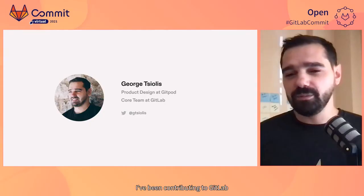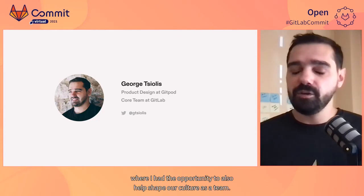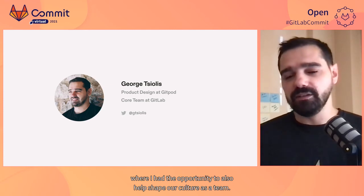I'm George, speaking from Athens, Greece. I work on product design at Gitpod and I'm also a core team member at GitLab. I've been contributing to GitLab for almost four years and recently joined Gitpod, where I had the opportunity to also help shape our remote culture as a team.